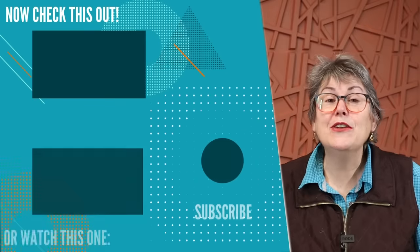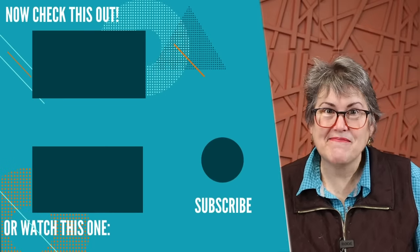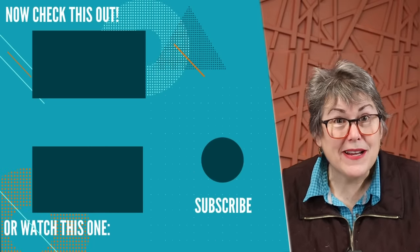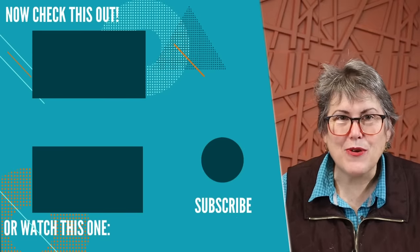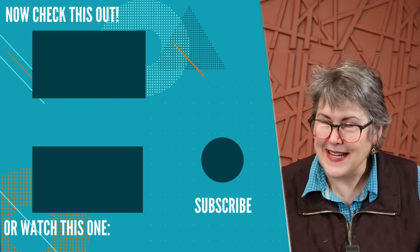If you're interested in organizing your sewing space, I'll leave a link to that playlist here. If you've missed my declutter challenge or need to catch up, I'll put a link to that one here too. Take care and I'll see you next time.